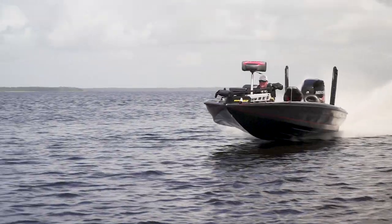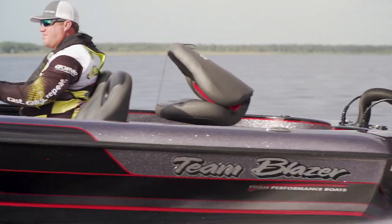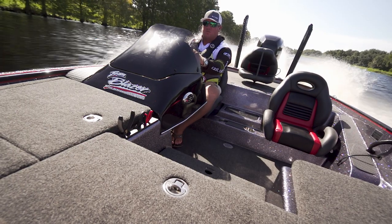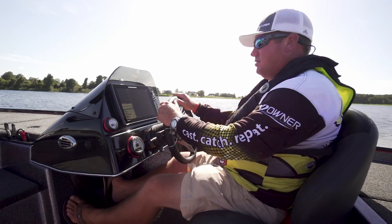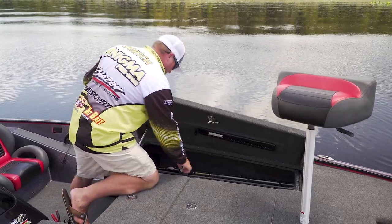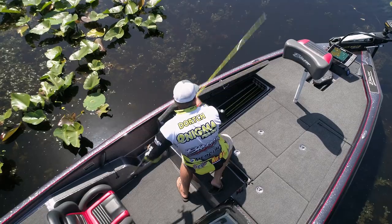The 625's performance-inspired hull, paired with an aggressive padded running surface, means you'll always be at the front of the pack. Custom-contoured driver and passenger seats lock you in place and provide generous support, making long high-speed runs feel effortless. An onboard capacity of over 40 rods beneath the deck keeps you ready for anything at any time.